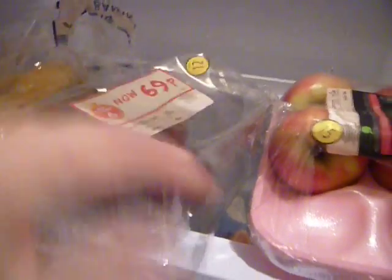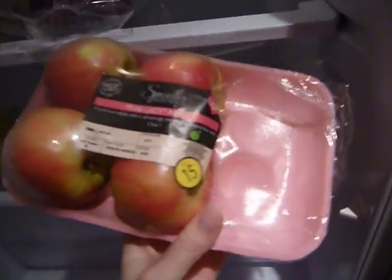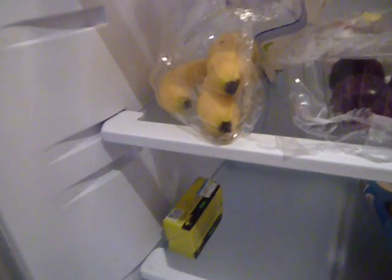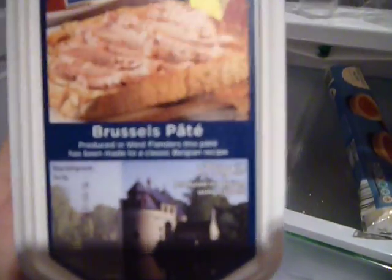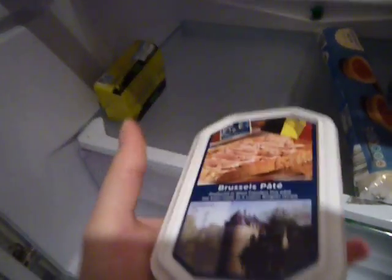I got a pack of plums for 69p and I've still got three left. Pink Lady Apples are really cheap in Aldi, so I get like six — I think it's about £1.80 for six which is really good. These bananas were like 68p for a kilogram, so I've still got three of those left. I also bought some pate that I didn't get round to opening last week, which I'll probably have in the bread for my sandwiches.